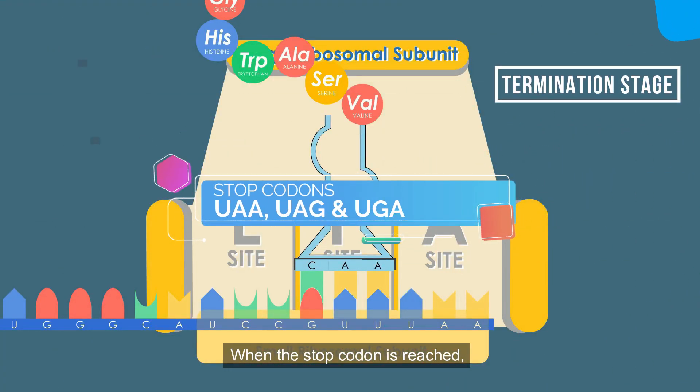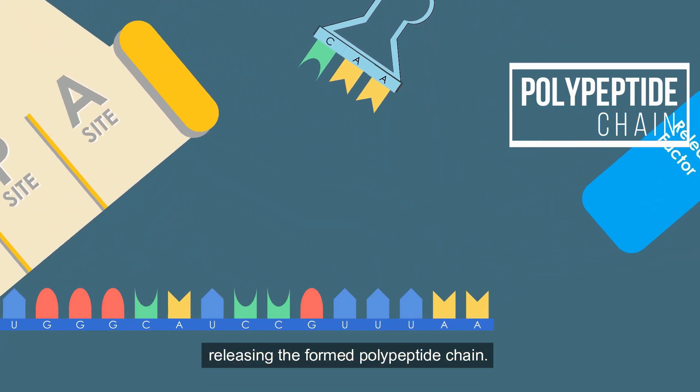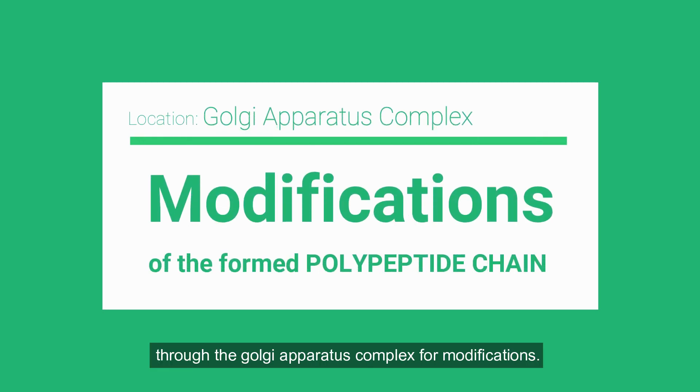The now uncharged tRNA leaves the translation complex from the E site, and the process continues until the stop codon is reached. When the stop codon is reached, a release factor binds to the A site, releasing the formed polypeptide chain. The formed polypeptide chain will then pass through the Golgi apparatus complex for modifications.